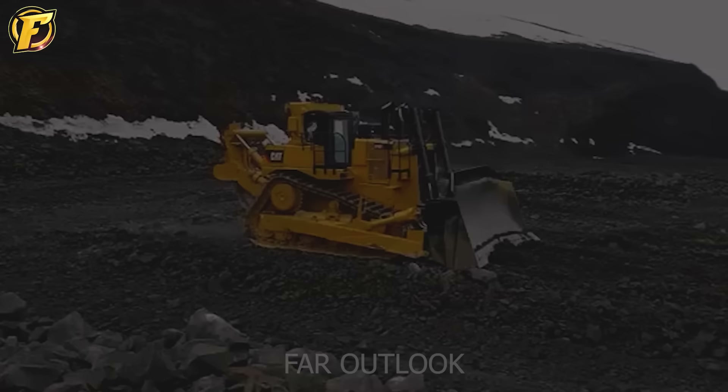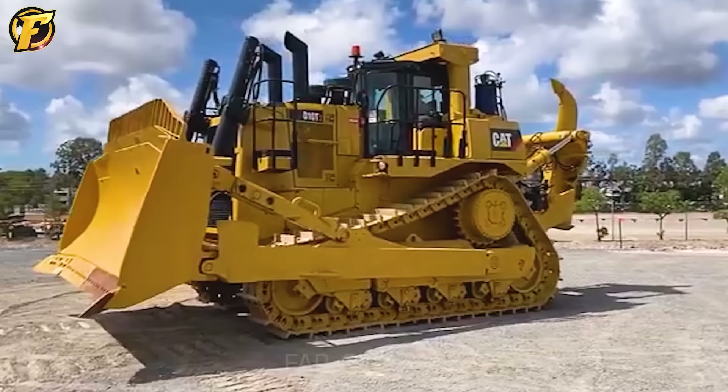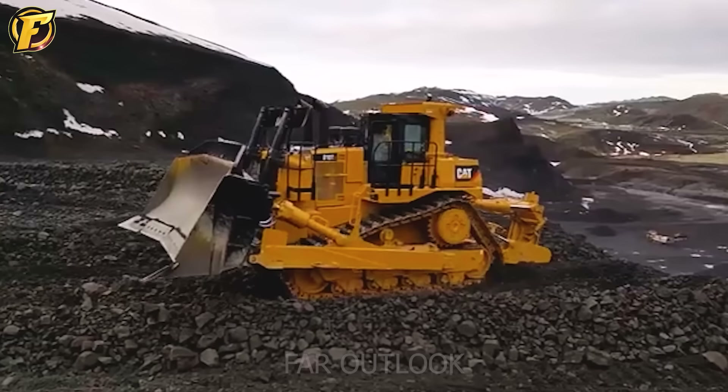Next is the CAT D-10T2 bulldozer, a symbol of strength and flexibility in the construction industry. With the CAT C-27 ACERT engine, up to 600 horsepower and planetary transmission, it meets all performance and reliability requirements.